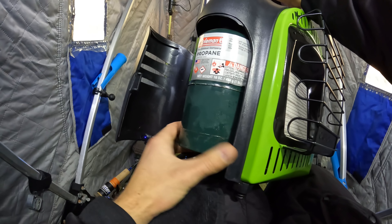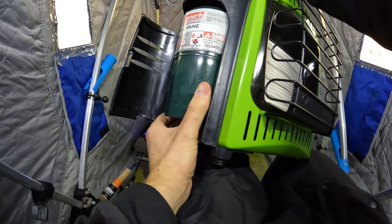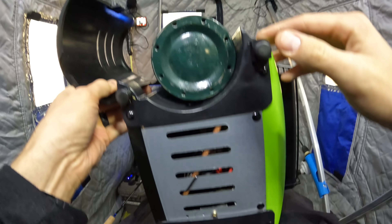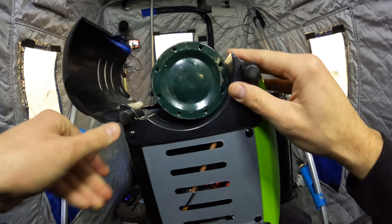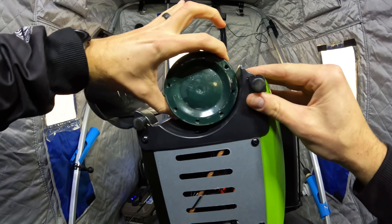Look at that — first perch of the season right here! Check that out, first perch of the 2021-2022 ice season. Look at that little tyke — I should make this the thumbnail photo. There it is!